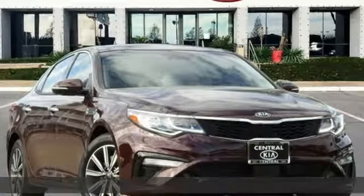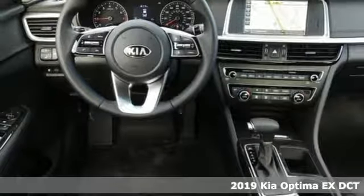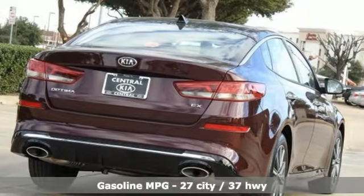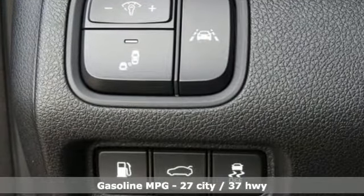It's a new 2019 Kia Optima. Open the door and climb into the extraordinarily comfortable cabin. With the right balance of bold design and soft touches, a warm welcome awaits. And with features like these, every drive is a pleasure.